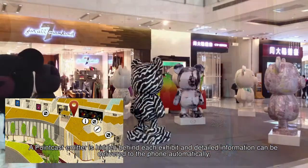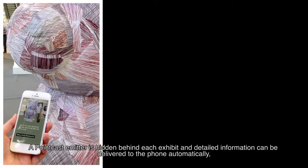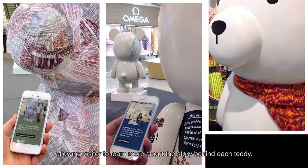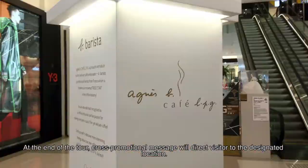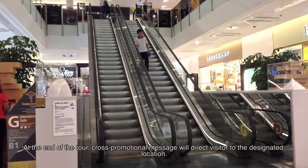A PointCast emitter is hidden behind each exhibit, and detailed information can be delivered to the phone automatically, allowing the visitor to learn more about the story behind each teddy. At the end of the tour, a cross-promotional message will direct the visitor to the destination shop.